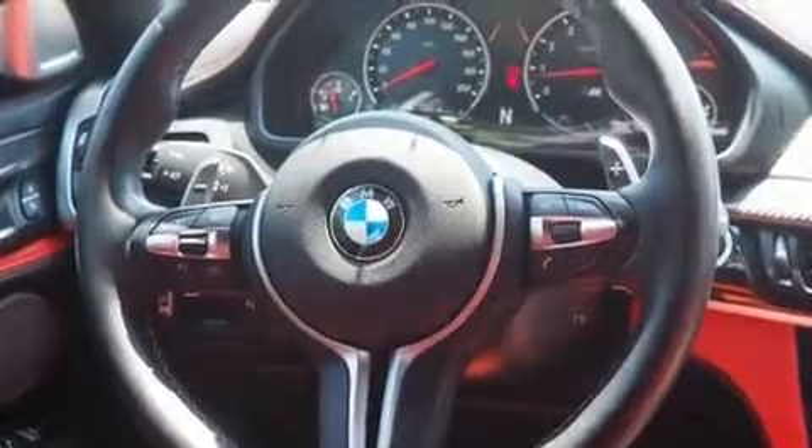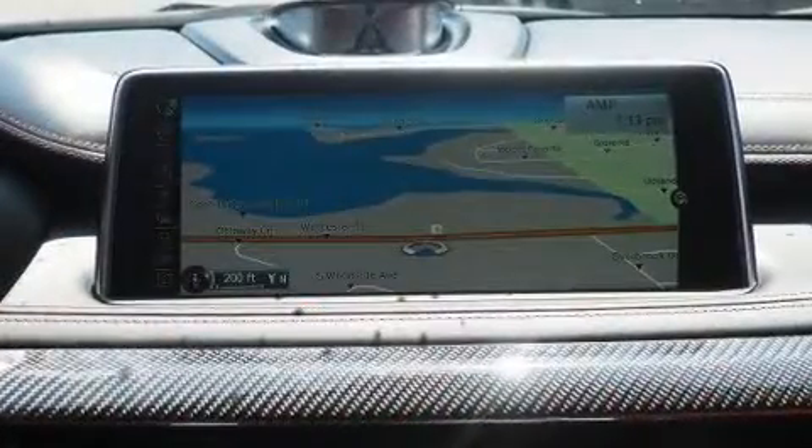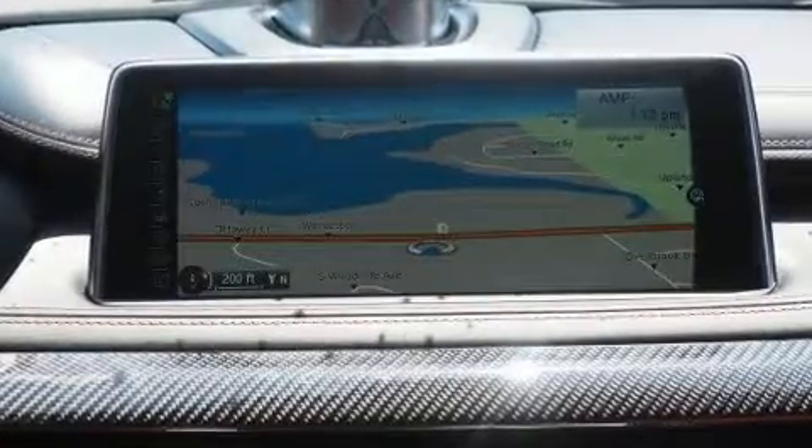BMW prioritized comfort and style by including speed-sensitive wipers, a power seat, a power rear cargo door, and much more.